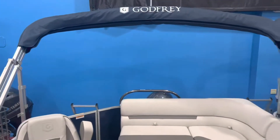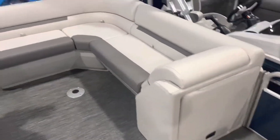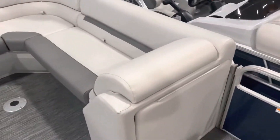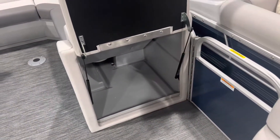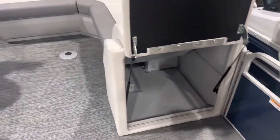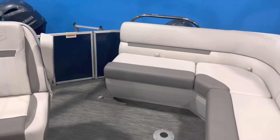It has an oversized 10-foot bimini and wraparound seating all the way around. There's also a nice storage compartment here that lifts up — a really good spot to throw a cooler in, maybe some extra life jackets and things like that.